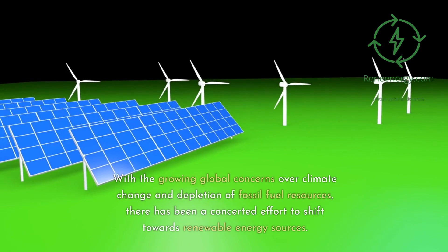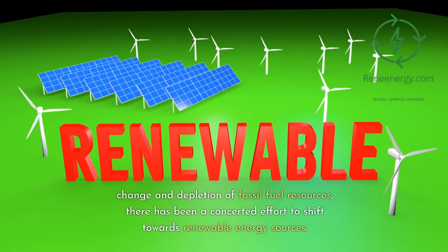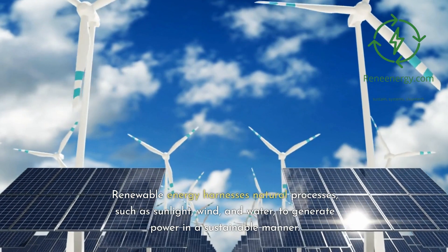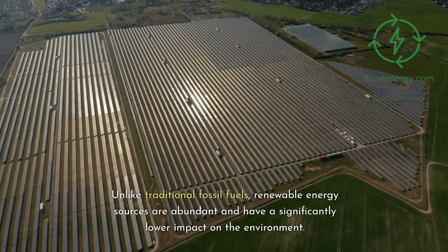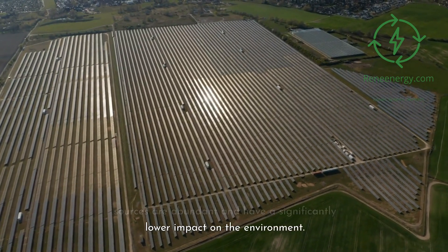Background on renewable energy. With the growing global concerns over climate change and depletion of fossil fuel resources, there has been a concerted effort to shift towards renewable energy sources. Renewable energy harnesses natural processes, such as sunlight, wind, and water, to generate power in a sustainable manner. Unlike traditional fossil fuels, renewable energy sources are abundant and have a significantly lower impact on the environment.